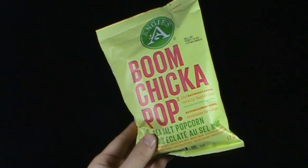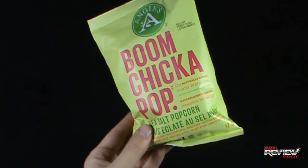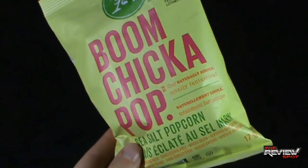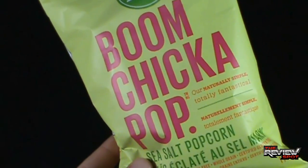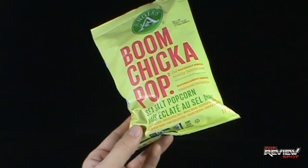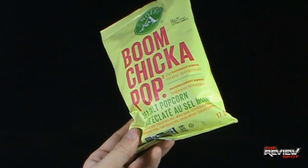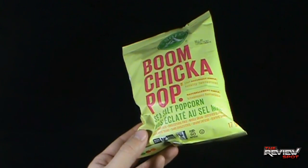Our naturally simple, totally fantastical — you can tell Spot's happy when he starts seeing made-up words. Fantastical! I love making up words, I imagine words all the time. Zero trans fat, cholesterol free, whole grains, certified gluten free. Also the name obviously drew Spot's attention to this as well.